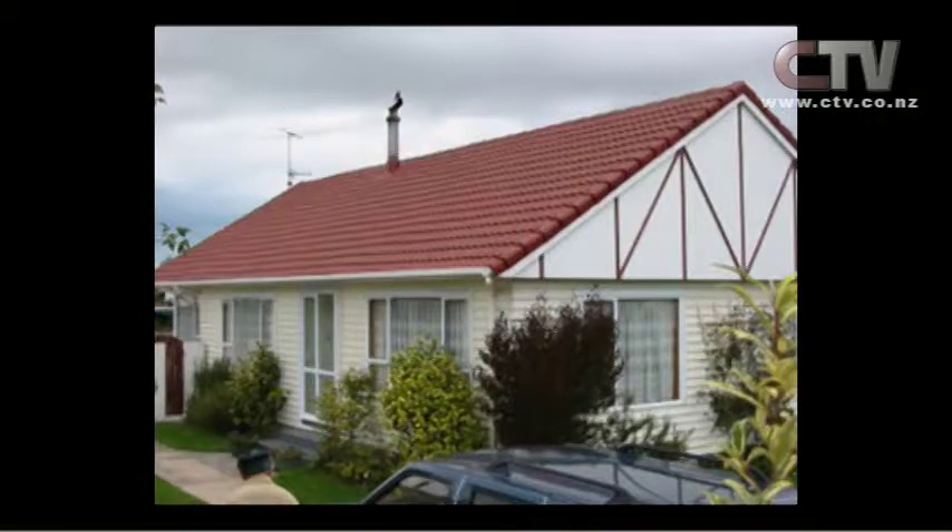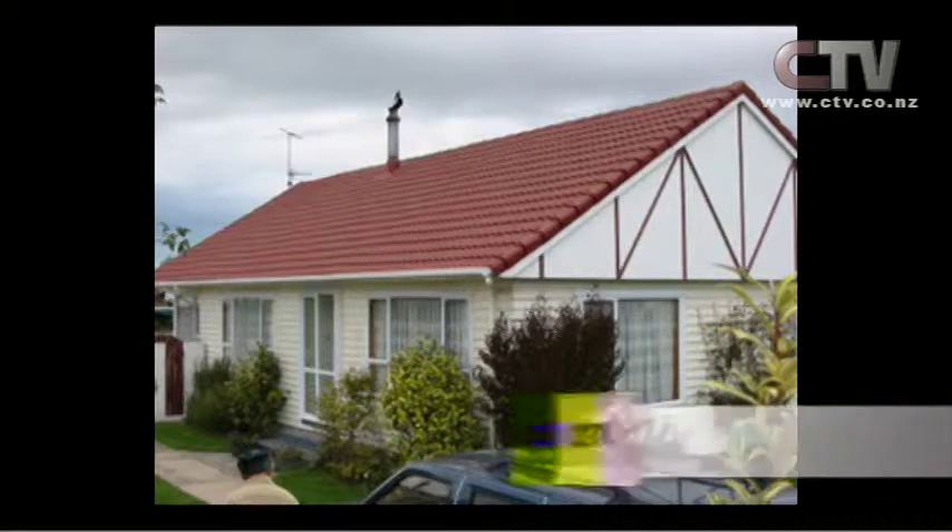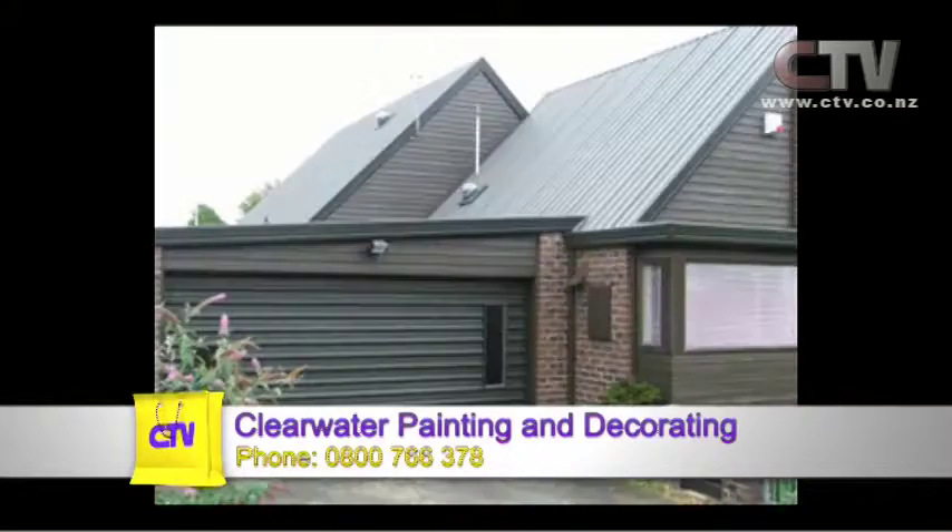We've got some pictures of some roofs. Monnier tile roofs — very important that over the age of 15 years you get it moss-killed, water-blasted, fix the ridgelines. Most ridgelines have been fixed through EQC, but get a coat of protective paint over it to protect the tile and stop water soaking in. Got to be done — very important.